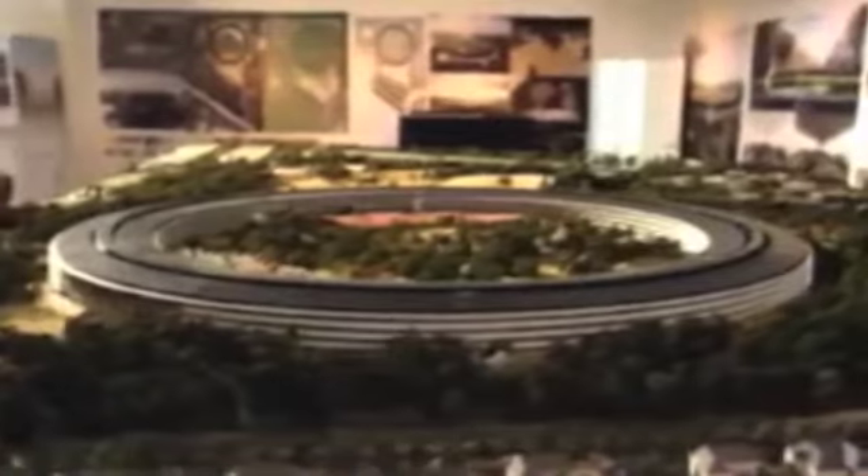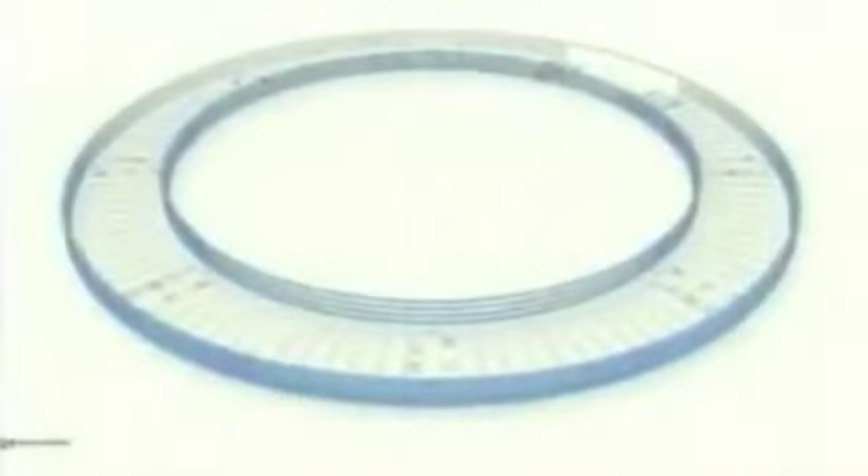It didn't start as a circular building — it really grew into that. The idea of one building with a great park was born out of a very intensive process with many models and many presentations. That process continues today and will continue through the construction, which we anticipate will start rolling this year. Apple's always been in Cupertino and we're proud to be here.